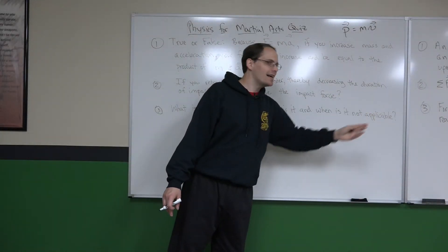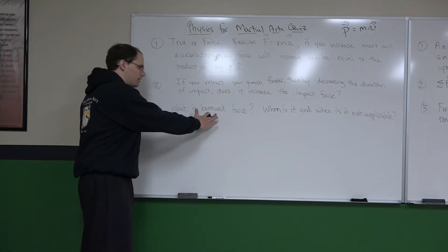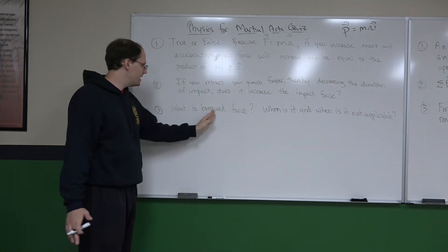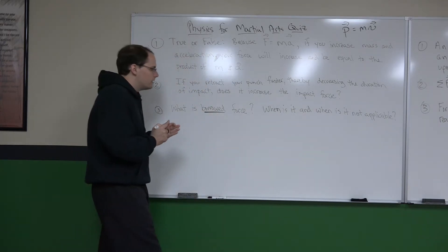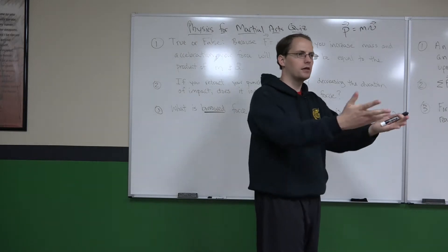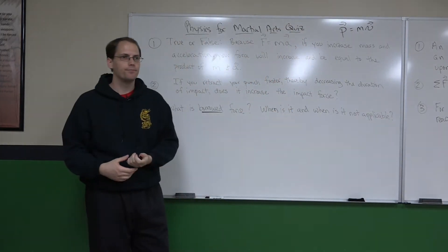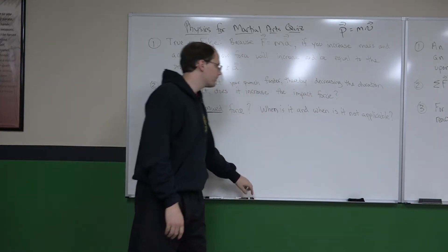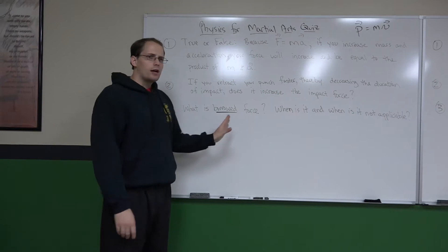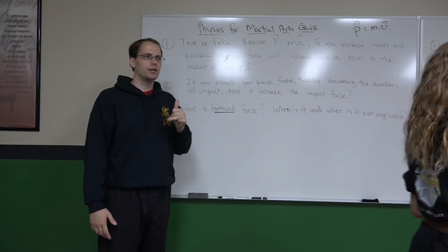What is borrowed force, and when is it and when is it not applicable? The beginning of finding the answer starts with the word 'borrowing.' Before we delve into the detailed answer, let's look at a basic situation.